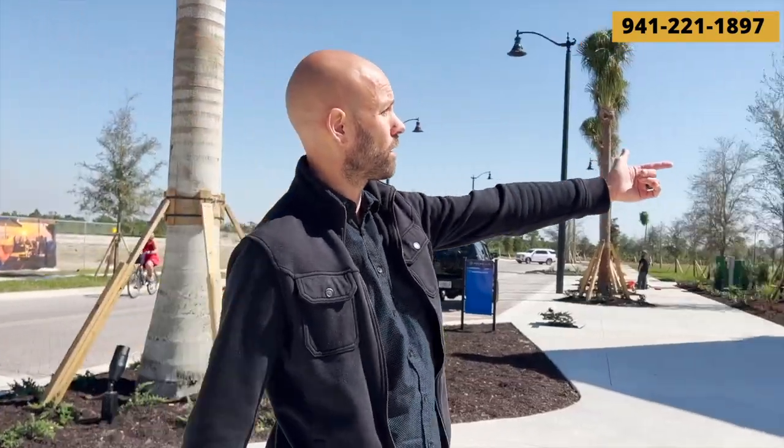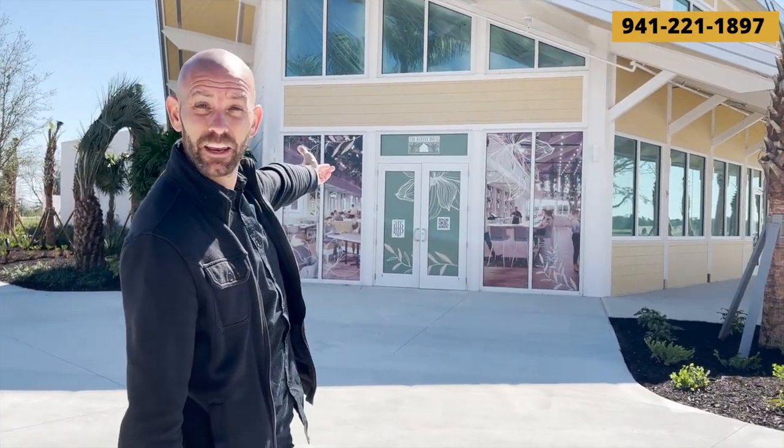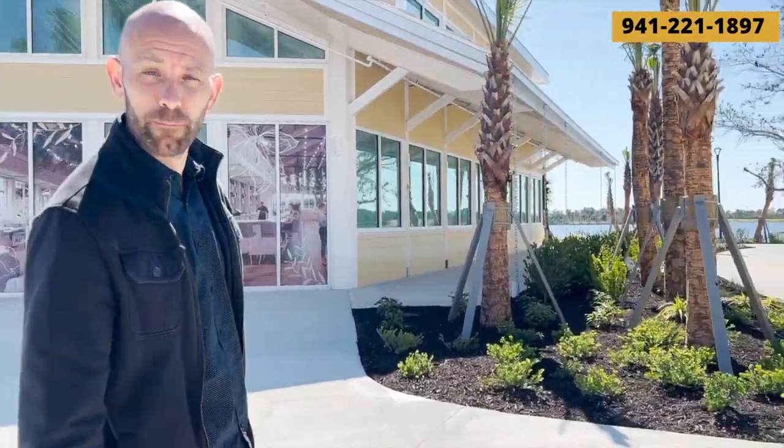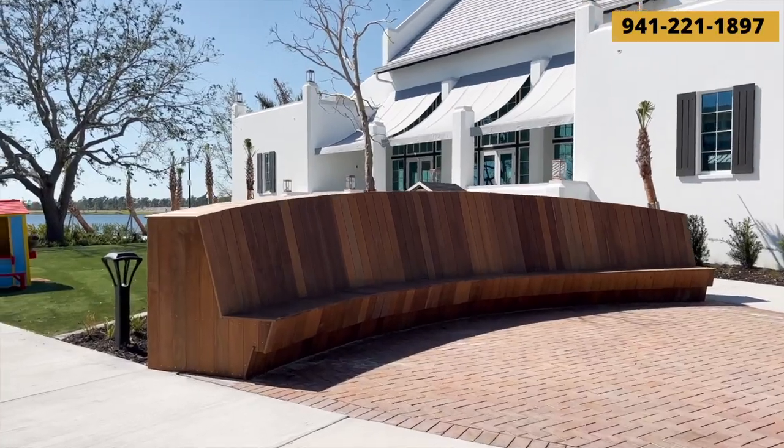Over here there's going to be a hotel right in the downtown, which is awesome if you have friends and family coming to town or if you're new to the area and trying to explore it — you'll be just steps from everything. Over here there's also going to be another restaurant slash tap house, the Banyan House, so there's going to be food and beverages.